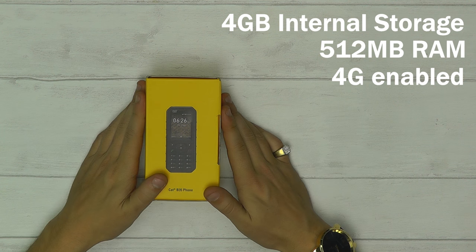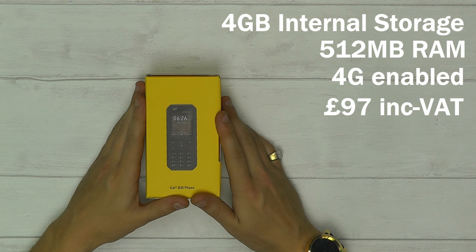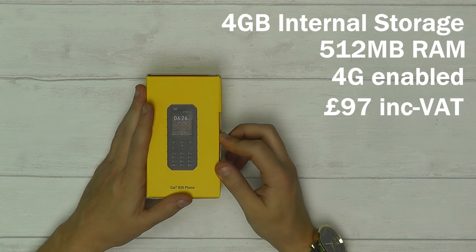Priced at just £97, this truly is a low-price rugged handset with lots of features for a feature phone.